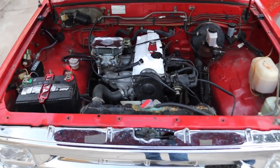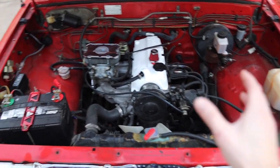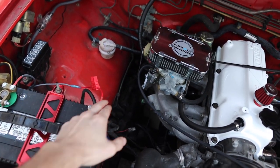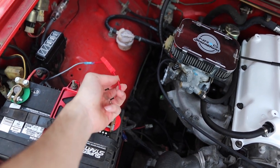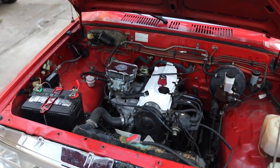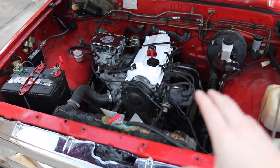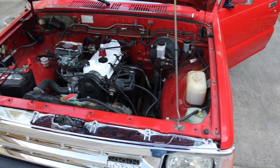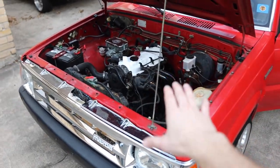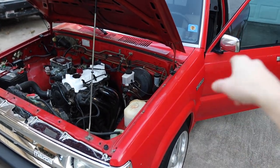We had a couple other plans for the engine bay but parts were on backorder so we couldn't get to them. There is a little teaser though — some wiring for extra lights we have on the truck. That video didn't make it into 2021 but it'll be up soon, so stay tuned. With that said, let's move on to the inside of the truck where a lot of the other changes happened.